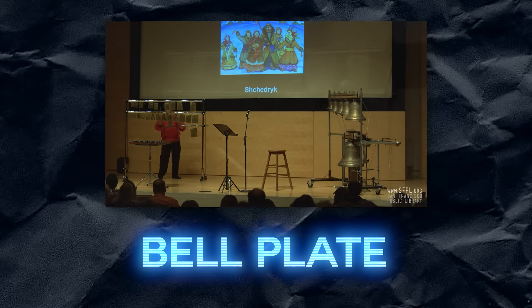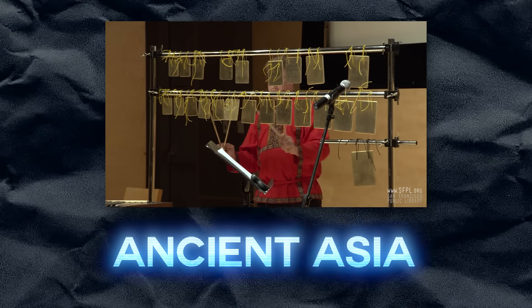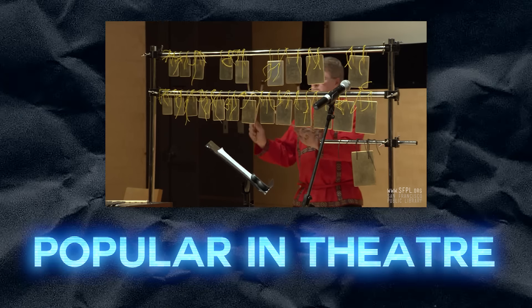Speaking of bells, here's the bell plate. This originated in ancient Asia, but became popular in theater music in the 20th century United States. It consists of a flat and fairly thick sheet of metal, producing a sound similar to a bow.